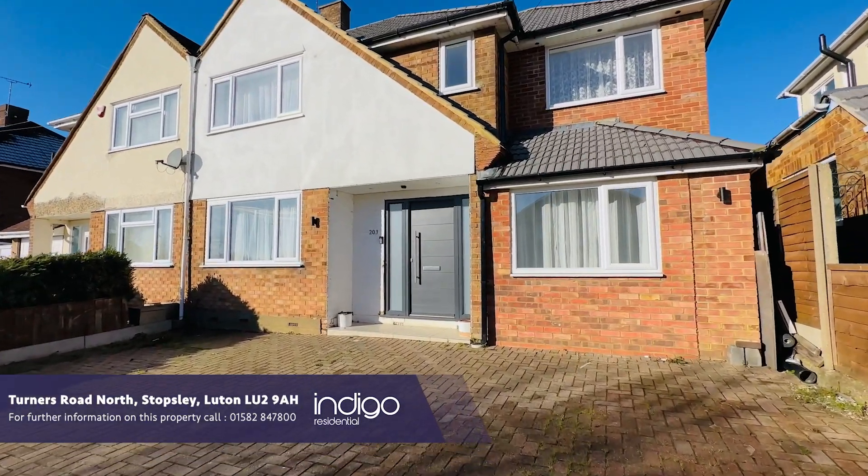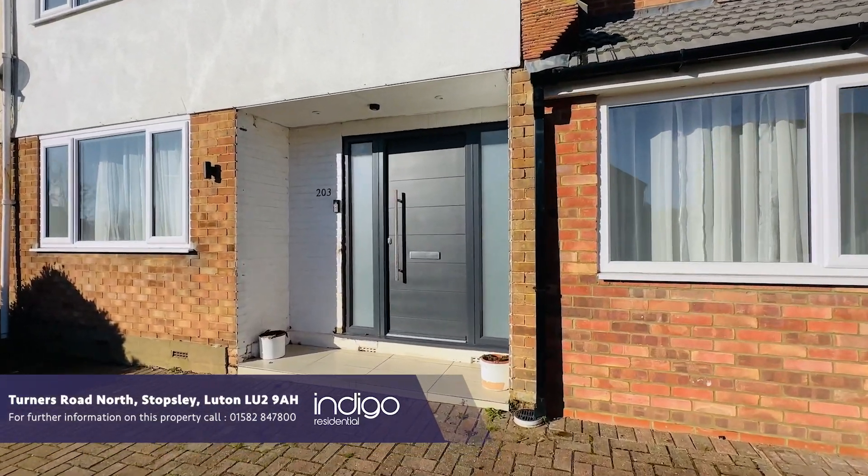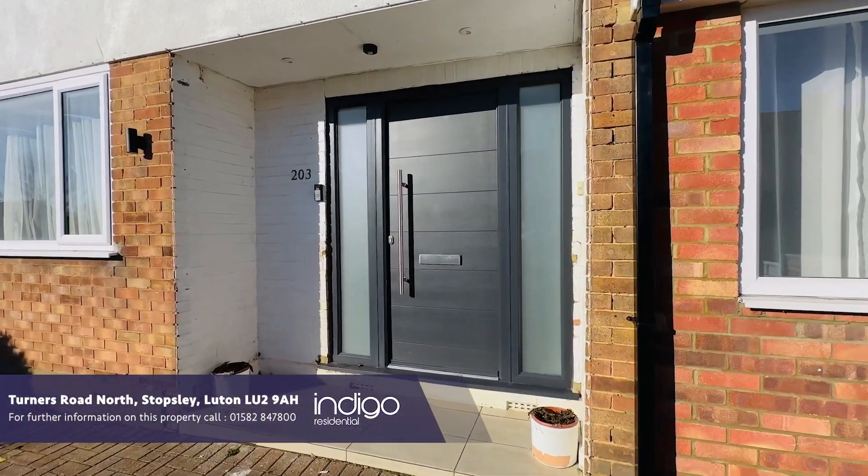Indigo Residential is proud to announce this semi-detached family home which is extended accommodation and completely refurbished throughout.